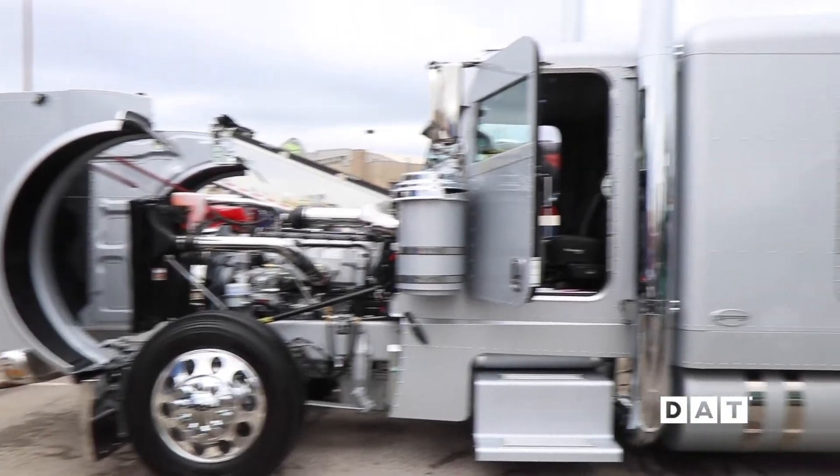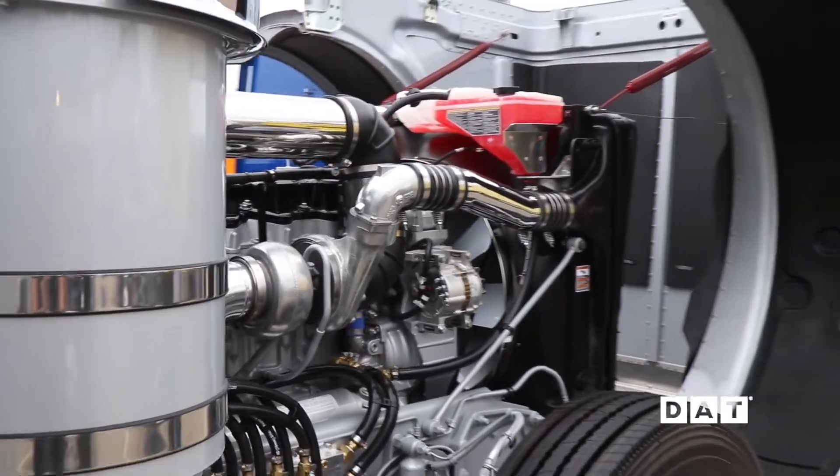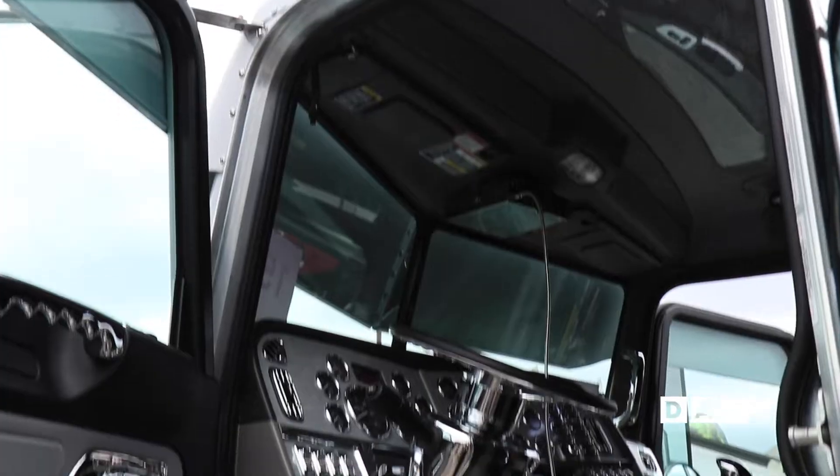I do rebuild these trucks from front to back for customers. This silver truck is a 2019 glider. Right now it has 5 miles on it. It has a C16 Cat, about 685 horse, 18 speed, and 342 rears. Built to actually run. Full interior by Rockwood. Just a very well put together truck that's made to work, not just look good.